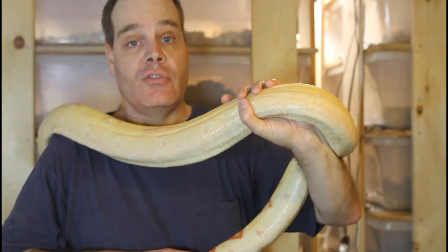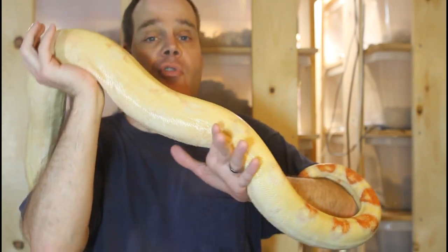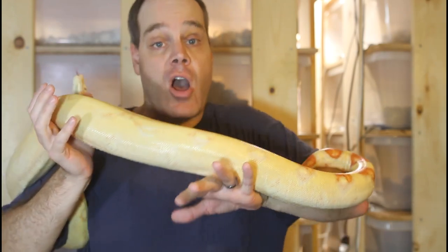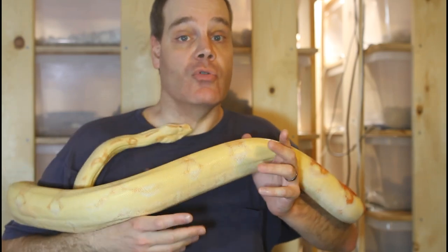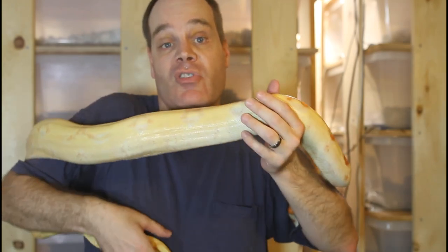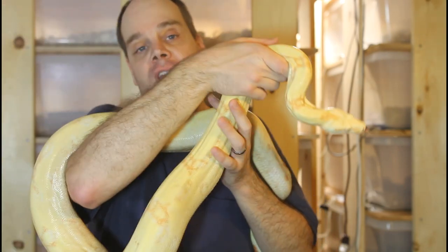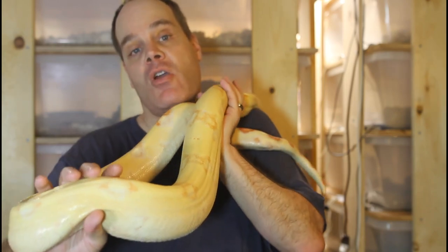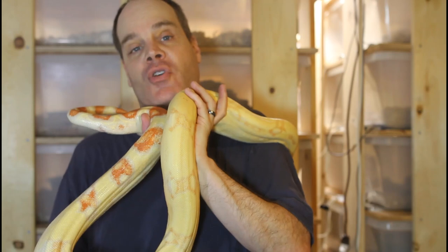So morph boas in general grow faster than locality boas. The obvious question is: why? As I've pointed out before, morph boas at this point in their relationship with humans can really be thought of as domesticated animals. We've changed them by breeding in captivity and selecting for traits we want — both consciously and unconsciously, since animals better suited to captivity are more likely to survive and reproduce. What's happened over many generations is the animals have been selected to grow faster and to breed younger. In many cases they breed without any cycling — you can put two morph boas together at almost any time of year and potentially breed them. They've been changed quite a bit compared to their wild ancestors.